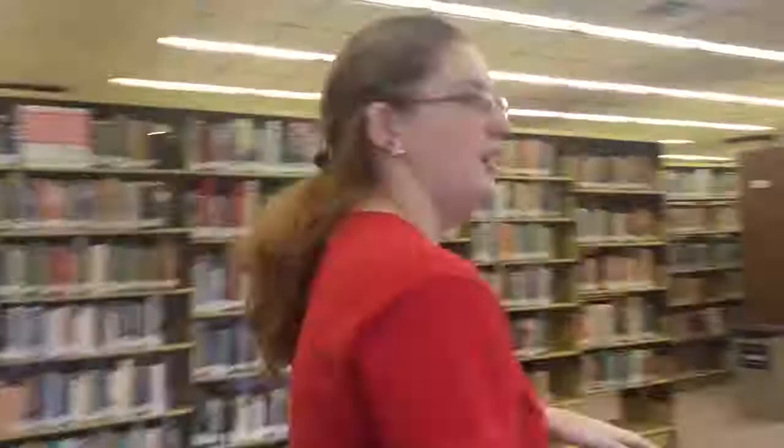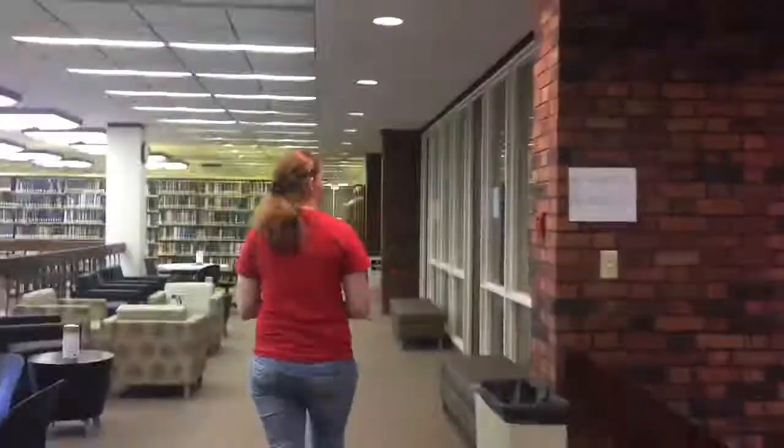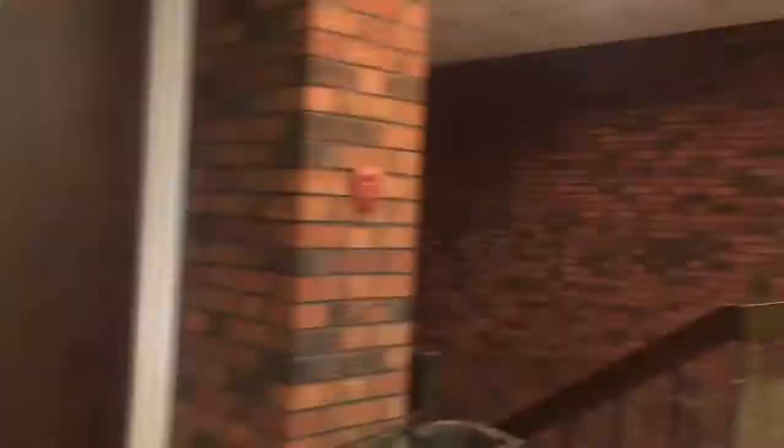Now we're on the second floor of the library. This half is more of our quiet side. Up here we have some study carrels where you can come and study one-on-one. This is also currently our curriculum section which holds the kids books and other books such as Harry Potter. These are our study rooms. They're available to you by reservation or by walk-up. If you want to reserve a room, you can reserve it up to two weeks in advance, but say it's one o'clock in the afternoon and you want a study room at 1:30, you can go on to the Lewis website and request the study room right then.